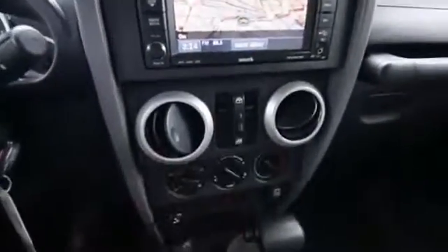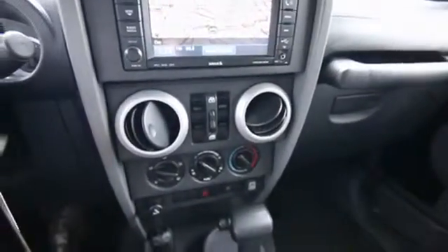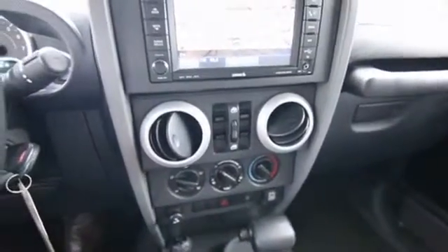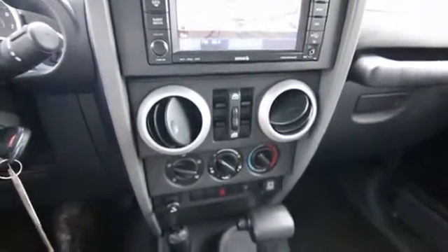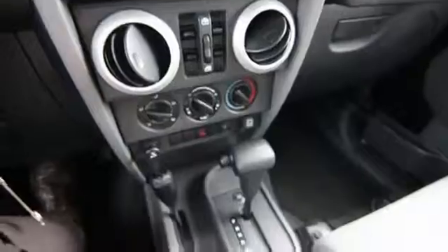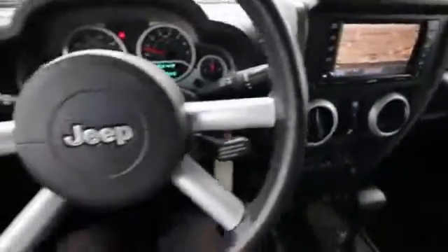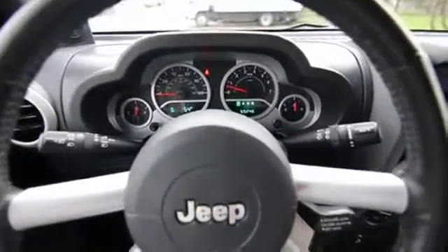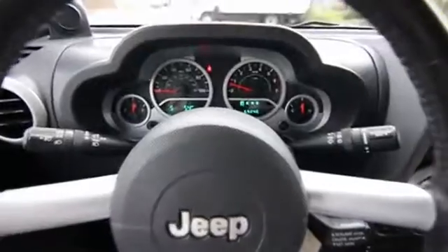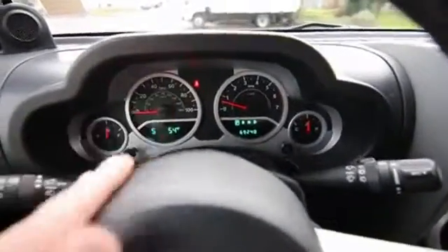Also a first for a Jeep Wrangler: power windows, power locks — really a nice touch — traction and electronic stability control, which are great for on-road and can be helpful off-road as well. This one has a nice navigation system, beautiful leather-wrap steering wheel, great-sounding audio system — sounds a lot better than the audio systems in the previous Wranglers, which were pretty crude — and an integrated compass with outside temperature display.